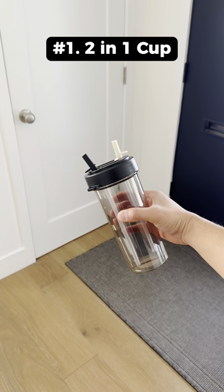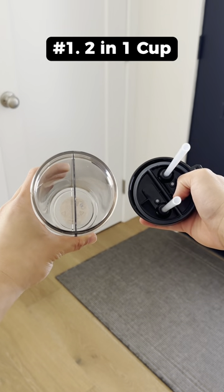13 random home finds. This cup has a divider in the middle so you can drink from two different drinks when you're on the go.